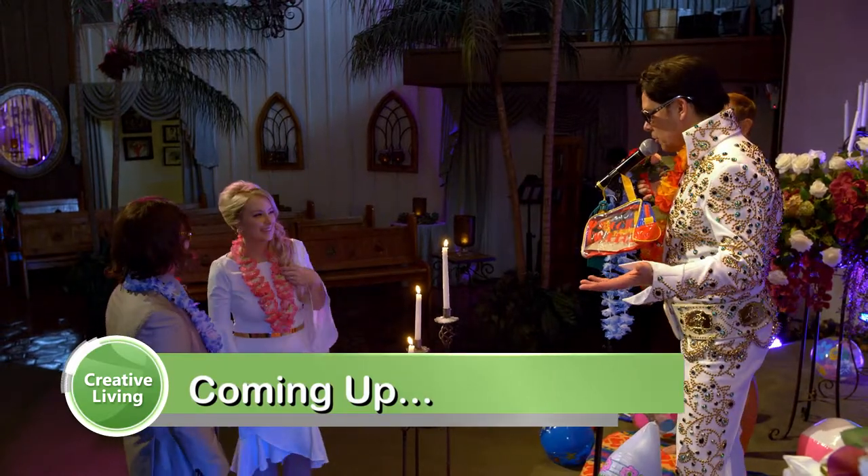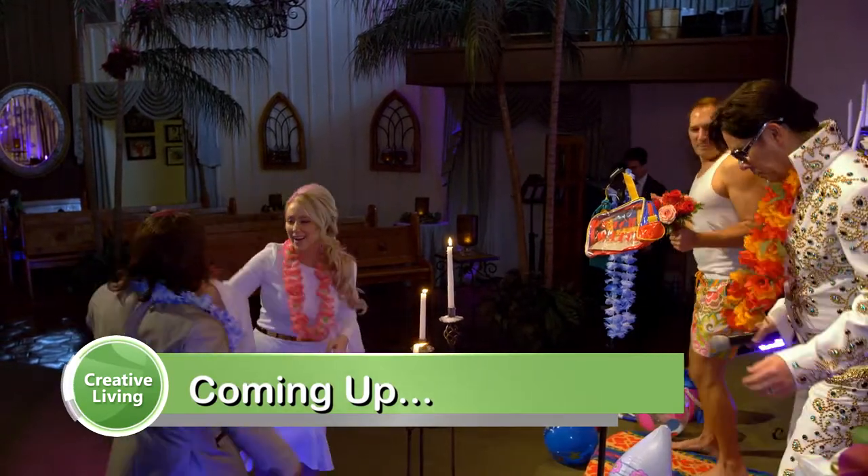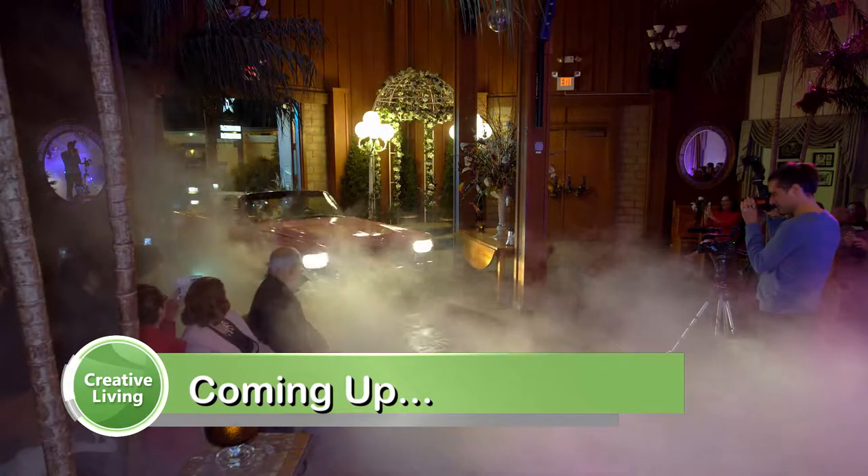Stick around — there's more Creative Living coming up. When it comes to your dream wedding, is it a beach theme? Or maybe something a little less traditional like superheroes? We visit a Vegas wedding chapel that can make any dream come true.